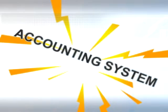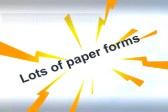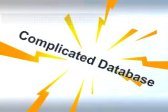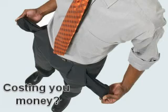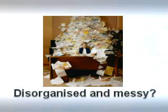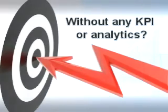In your business you would most likely have an accounting system, an operations department with an MRP system, multiple Microsoft Excel spreadsheets, lots of paper forms, and most likely an outdated and complicated database. If this part of your business is frustrating you, costing you money, disorganized and messy, time-consuming and repetitive, or without any KPI reporting or analytics,